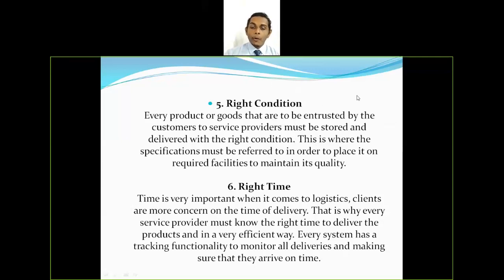The fifth R is right condition. It is really important for every company to deliver goods in the right condition, because the quality factor is very important. The company should ensure that when a customer makes an order and it is delivered, the quality is maintained and the product is delivered to the customer in the right condition.